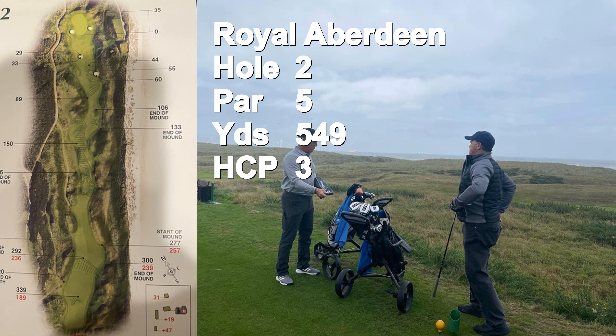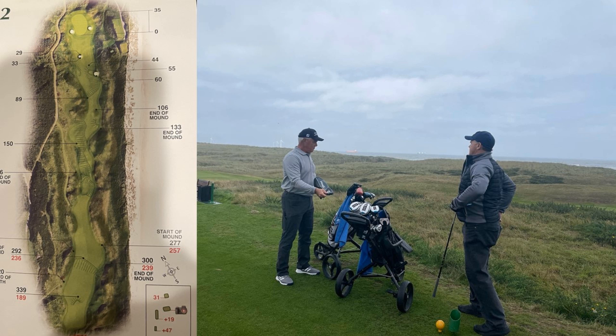The second hole is a natural par five, 549 yards, it's a number three handicap. You have to carry a grassy area off the tee, and the wind is a factor on this hole. Down the right are some large sand dunes that give you a false read on the wind as you play your second and third shots into the green. But down the left, you have the gorse. Either way, you've got your challenges.